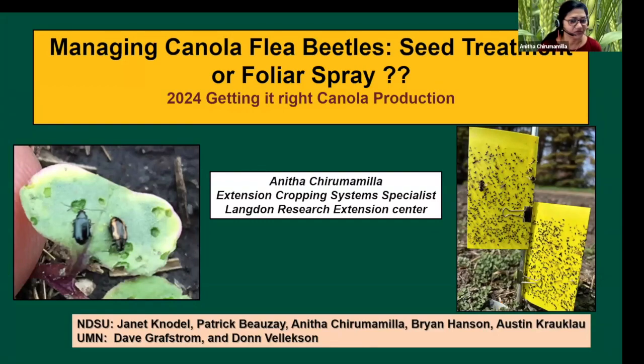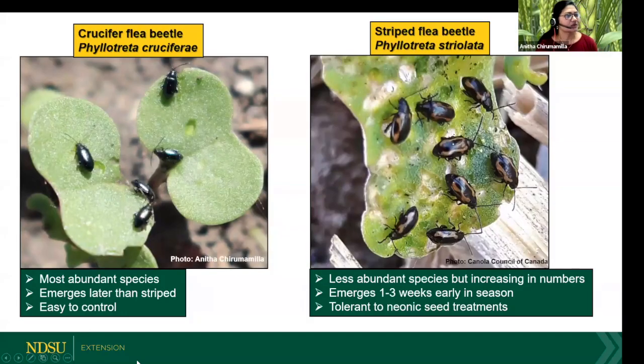Everybody knows about flea beetles — they don't need any introduction in the canola world. This is the number one most serious early season insect pest in canola, and it has the capability of causing severe damage, affecting the growth of seedlings to almost wiping out entire fields overnight.